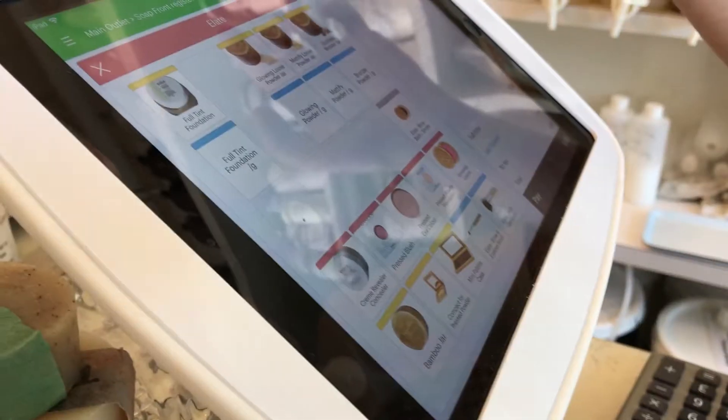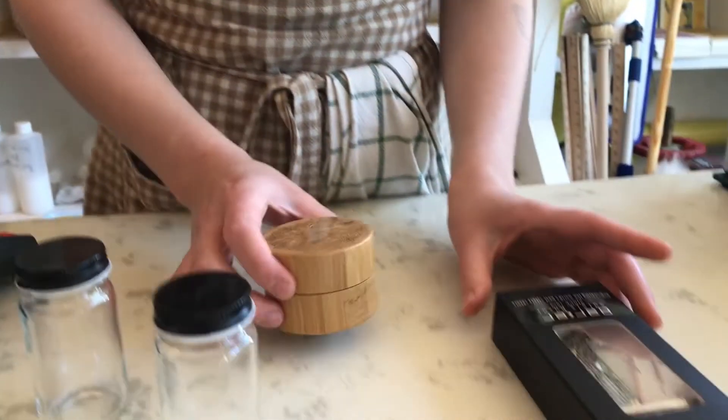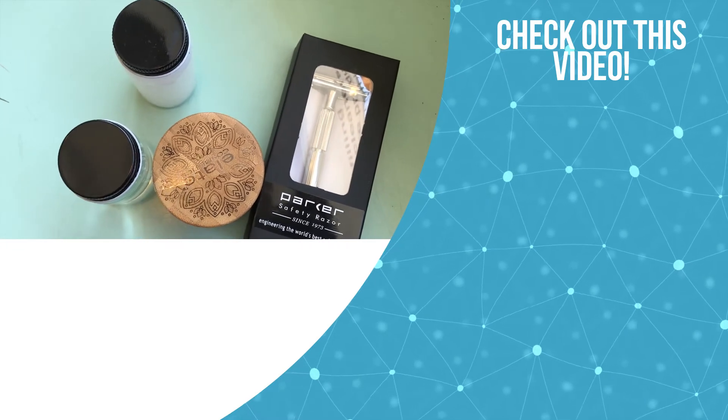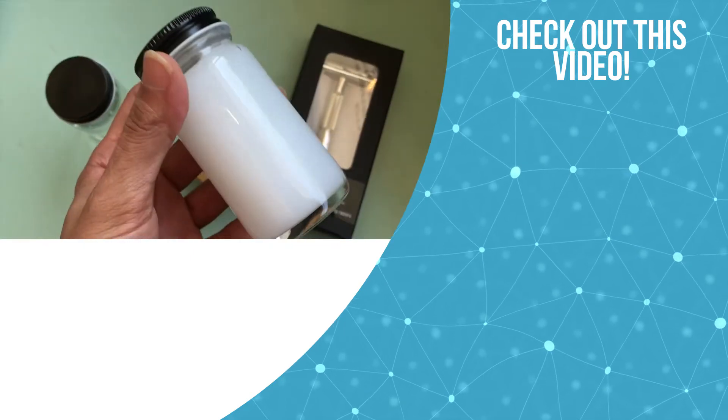So it looks like I'm going to walk away with a razor, some refillable shampoo and conditioner bottles, as well as the shampoo and conditioner to go in them. And I'm also going to get one of those really cool compacts — my loose powder. I have the Parker Lite. If you liked the tour of the Soap Dispensary, give this video a like, subscribe, and watch my next video.